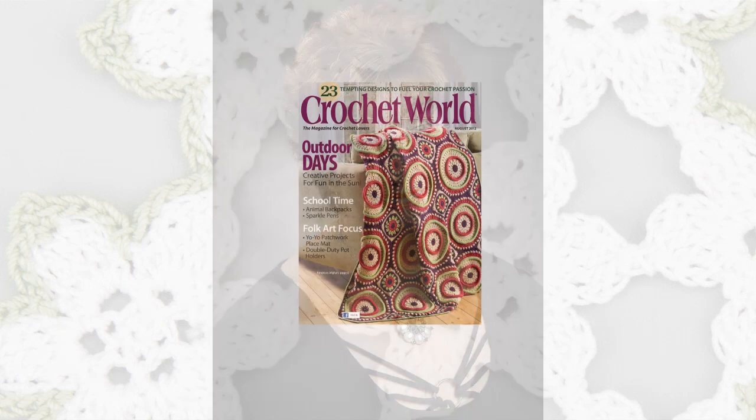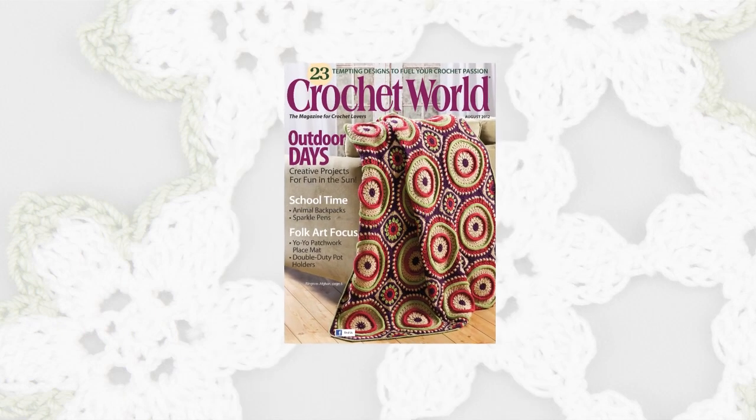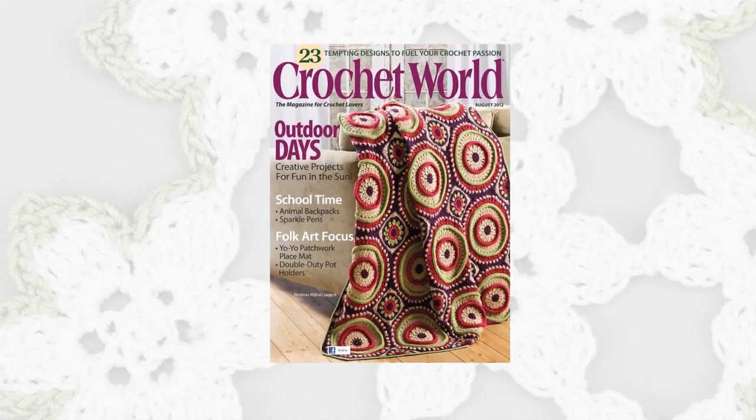Hi, I'm Carol Alexander, Executive Editor of Crochet World Magazine. Welcome to a short preview of the exciting projects featured in our August 2012 issue.